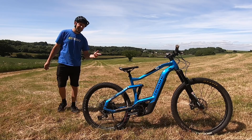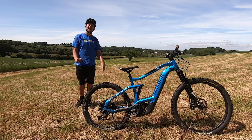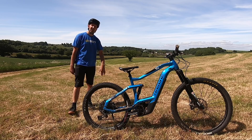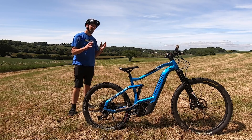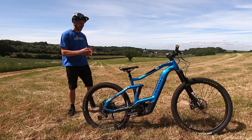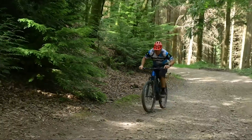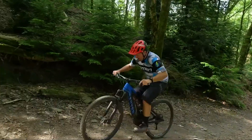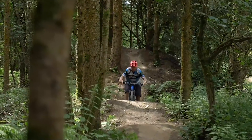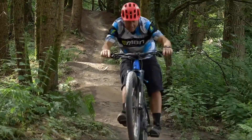One thing that definitely sucks in e-mountain biking is people's attitude towards these bikes — it's becoming boring and very long in the tooth. Being called cheaters, being called lazy — we've probably been called it when out on the trails. But we know it's not right. You can get a hell of a workout, be it eco or turbo, smash a power hour, and let that bike assist you as little or as much as you want.